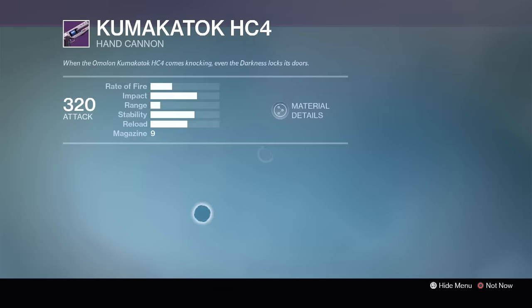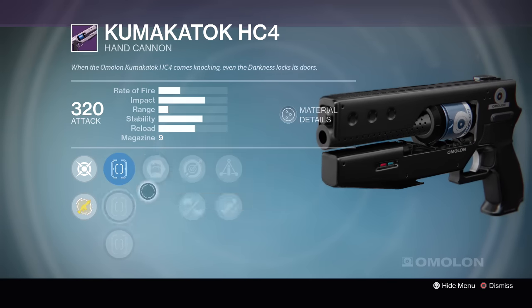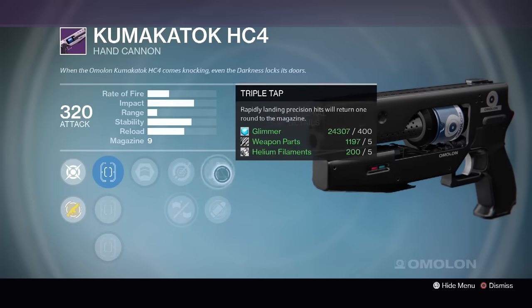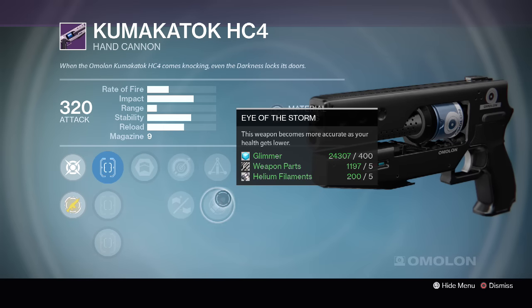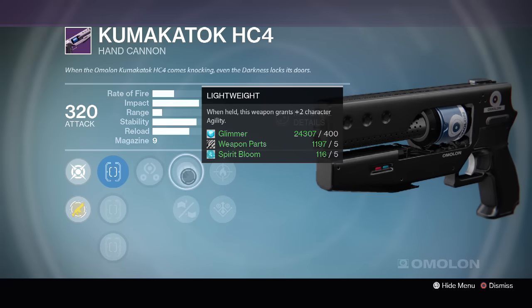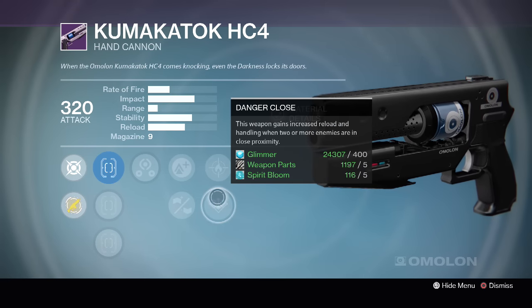And then we have Firefly and Danger Close again. Lastly, the third package has Fast Draw, Steady Hand and Sure Shot with Army of One, Single Point Sling, Rifle Barrel, Triple Tap and Eye of the Storm. I'm going to go with the second one: Third Eye, Lightweight, Reinforced Barrel, with the Firefly and Danger Close perks.